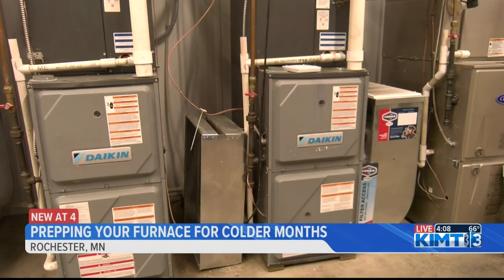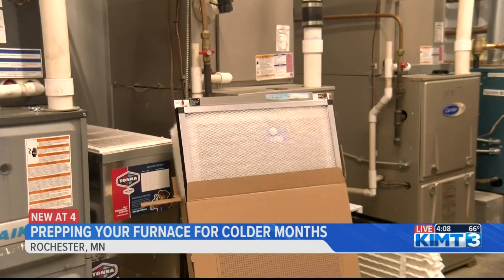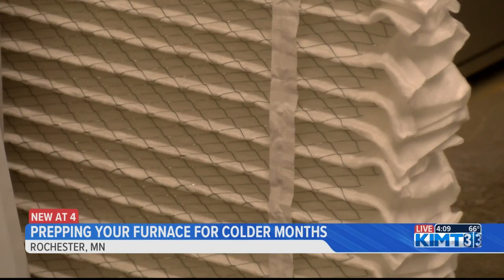If you have an older furnace, Plank says you don't need to get a new one right away, adding that while the age of the furnace factors into its function, the main thing they want to check when they first start them is to make sure that the filter is clean. And if the filter isn't clean, it should be changed, especially at the start of the season.